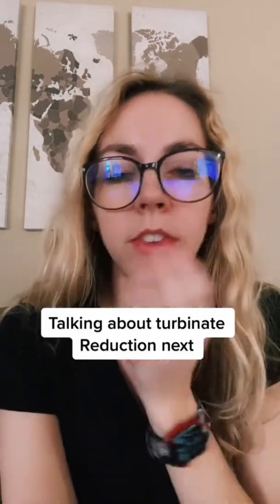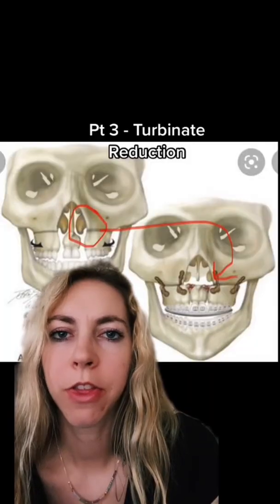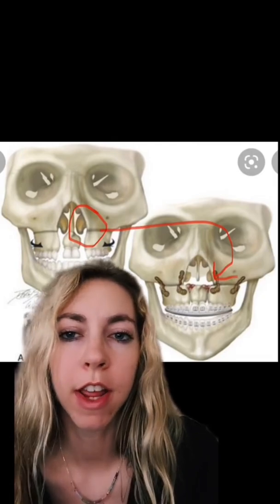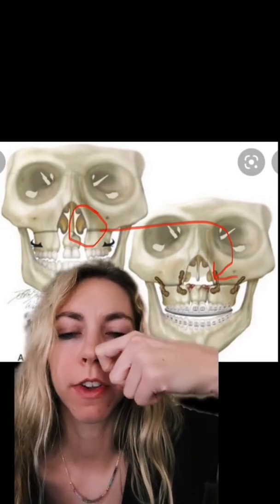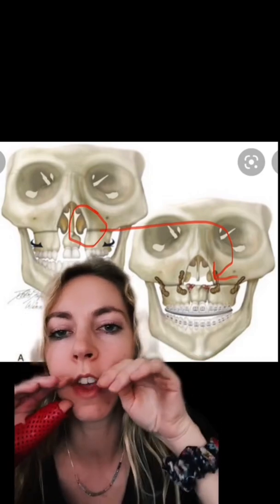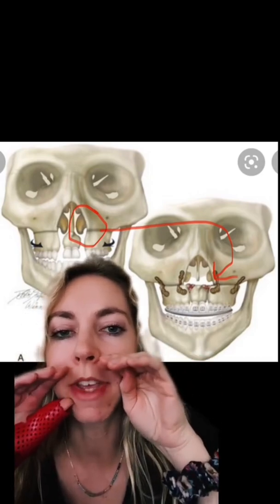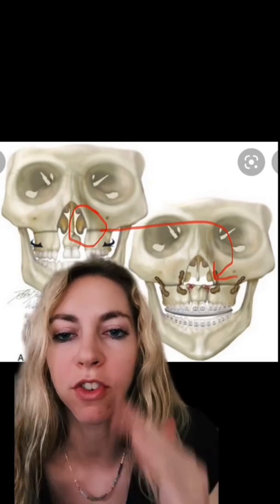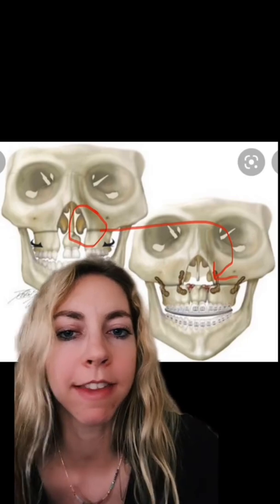The third part of my surgery tomorrow will be the Turbinate Reduction. This is just a curled kind of bone in your nasal cavities, and sometimes when they do the upper LeFort and move it up, it'll bump up against these bones. So if that happens in your case, the surgeon just reduces them. And that's it for that part.